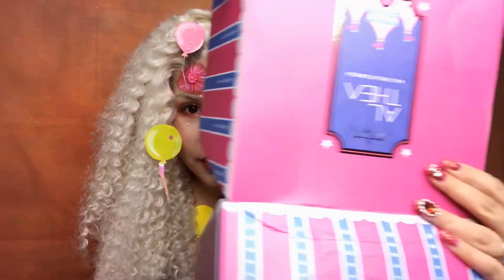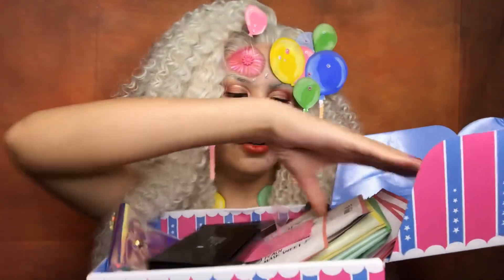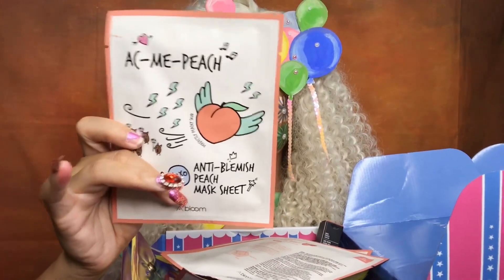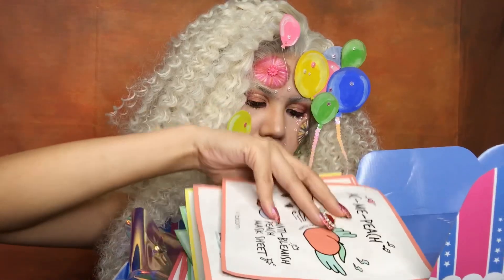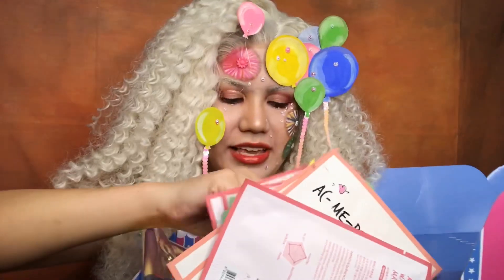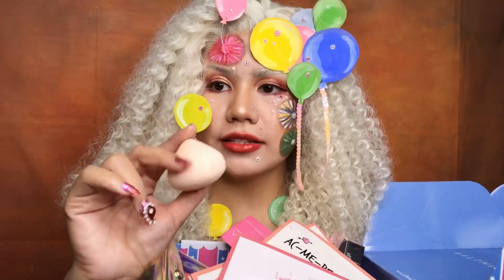I'll show you my beautiful haul. First, the trending A-Bloom facial mask — I have peach, avocado, lemon, and watermelon. There are so many, it would be great to give some away. I also have this Sunrise Moonrise Eye Palette.